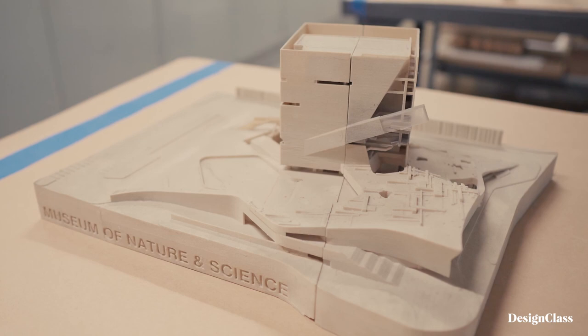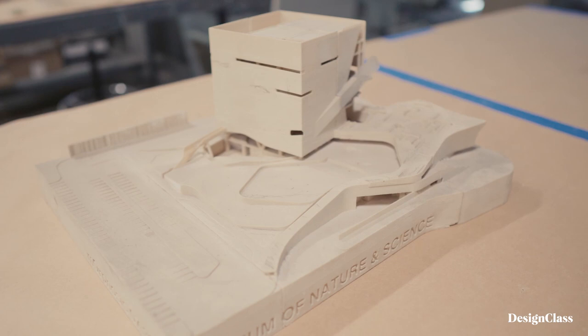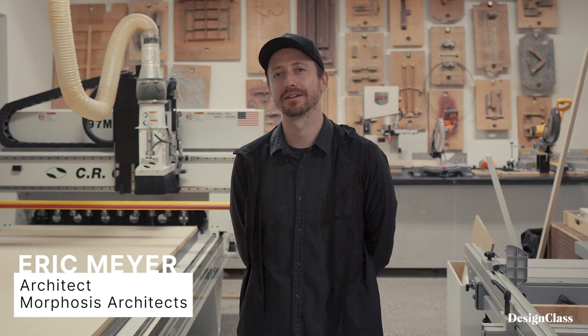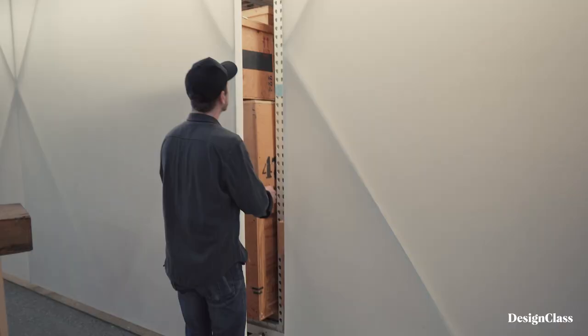The process of turning something from an idea to reality is really kind of a pure moment of creation. My name is Eric Meyer and I am a licensed architect and contractor here at Morphosis in Los Angeles. I work on making ideas real at Morphosis.